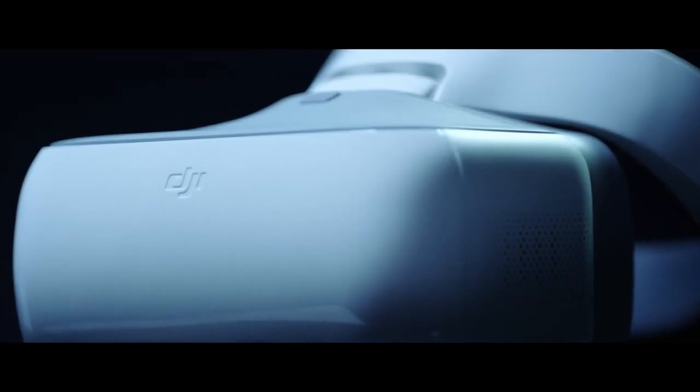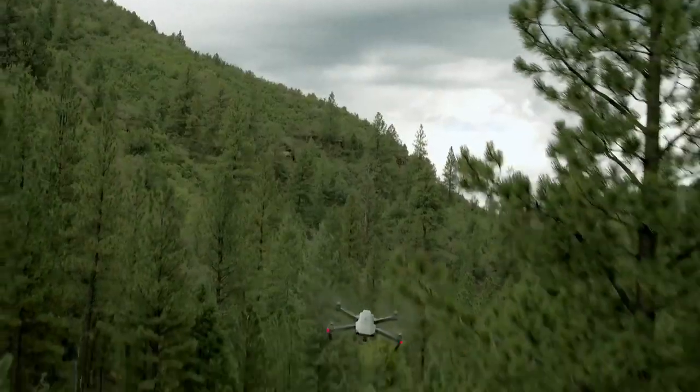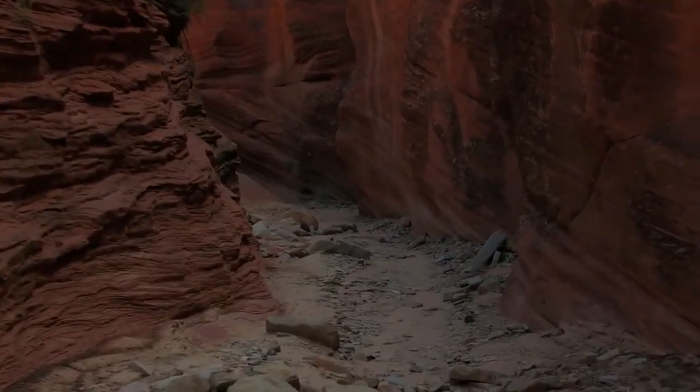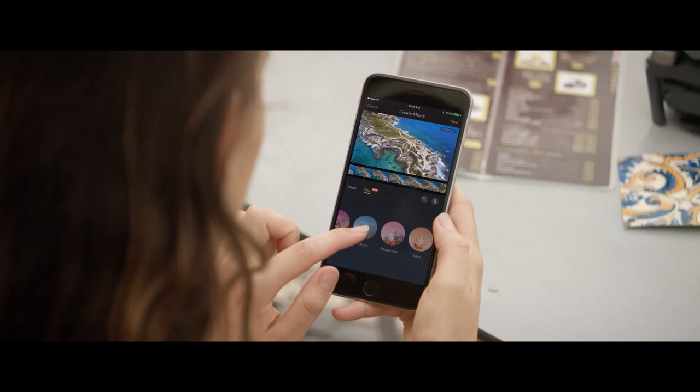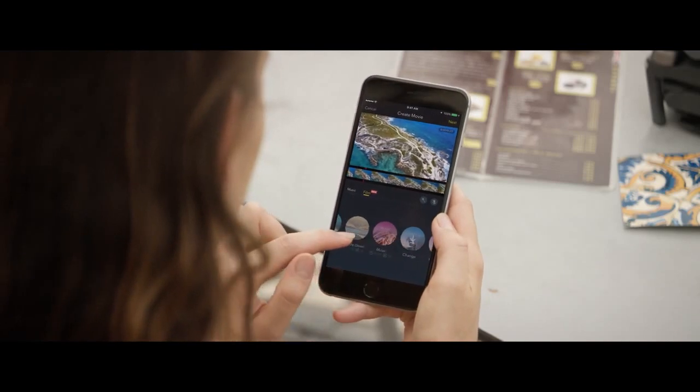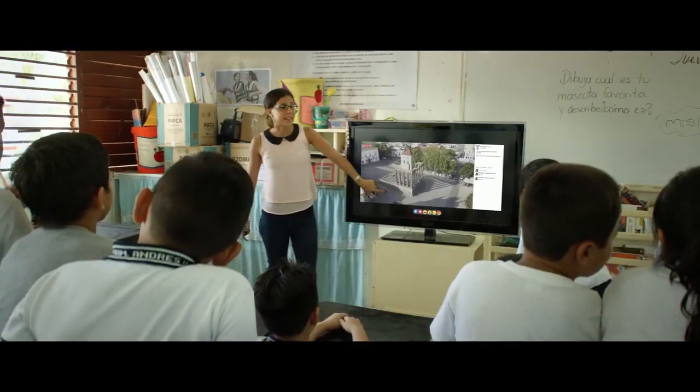Then there's the new DJI Goggles. Strap these on to really feel like you're flying. Combine them with sport mode to get your pulse pumping while you fly at an incredible 40 miles per hour. Once you've got your shots, edit everything together in DJI GO and share, or even stream your flight live to Facebook or YouTube.